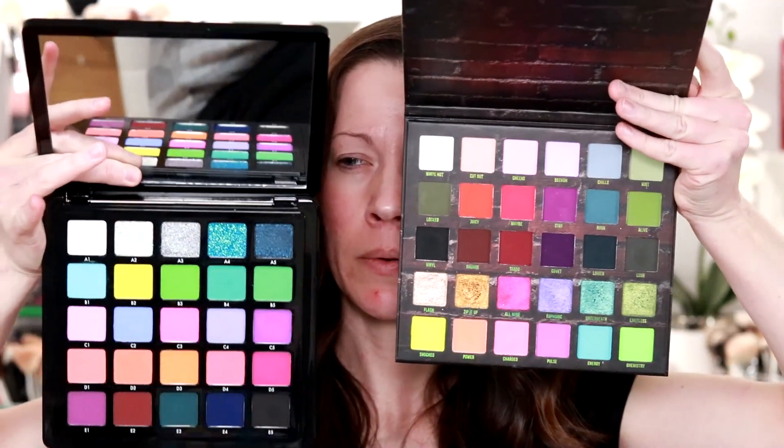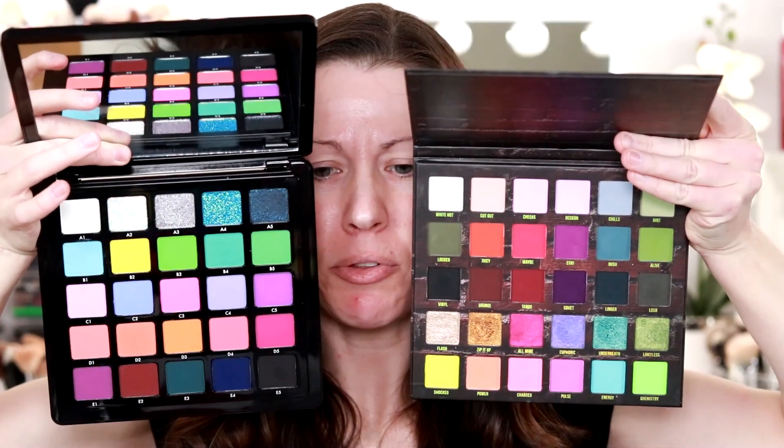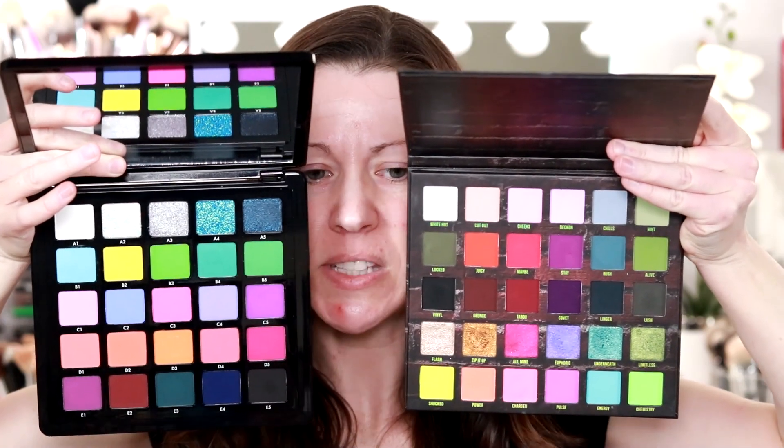I don't think when you look at the two they look similar enough. I do like how they both have that grungy row that you can really deepen up a look with, because I'm all about the depth. If you guys have been here for a while you know that — I really like to be able to make something smoky and give a lot of dimension to a look.